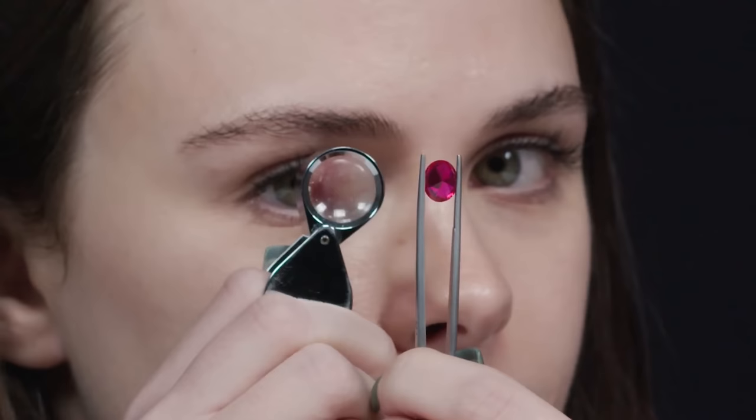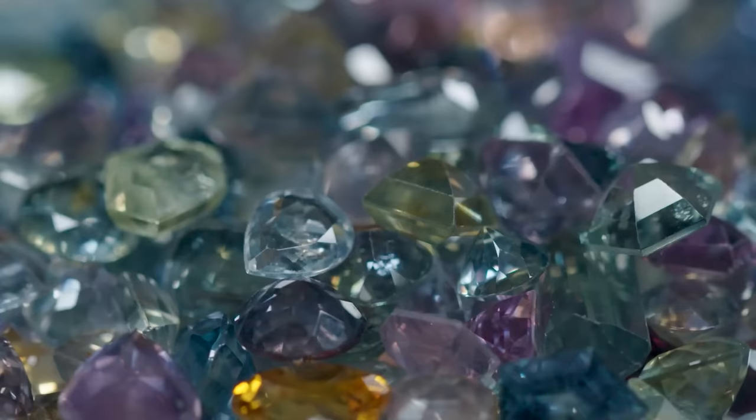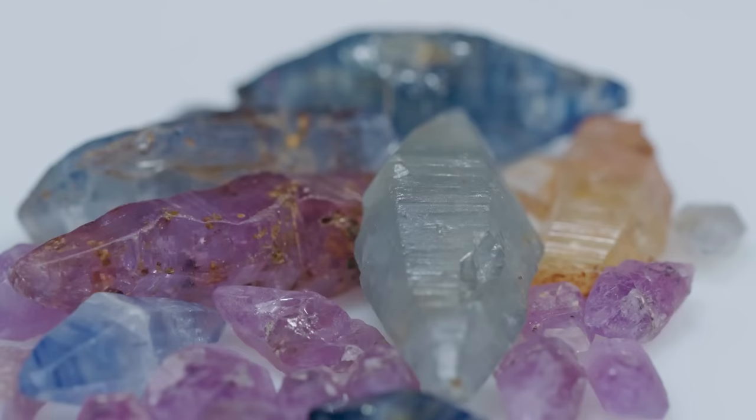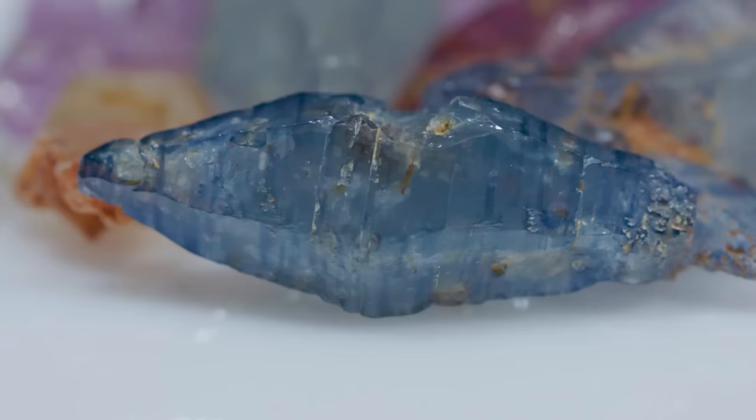First things first, observation is key and the most important starting method that gemologists use in helping them identify a gem. Begin by checking out how your stone reflects light. A polished sapphire usually exhibits a bright vitreous luster, meaning it should reflect light much like glass, only a little brighter.